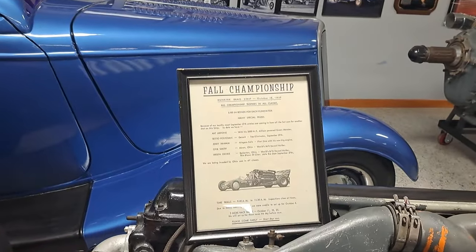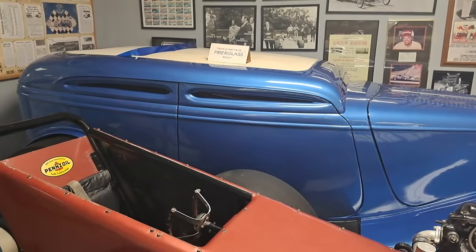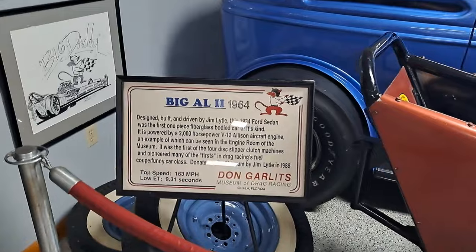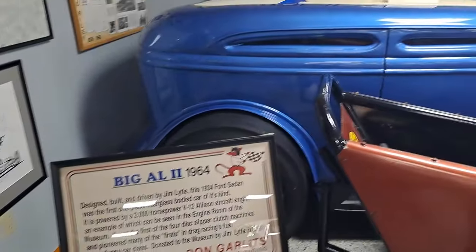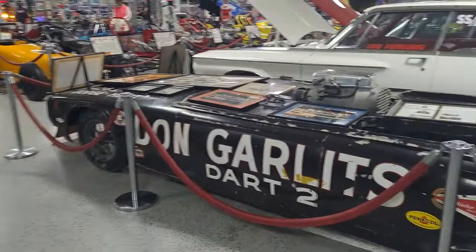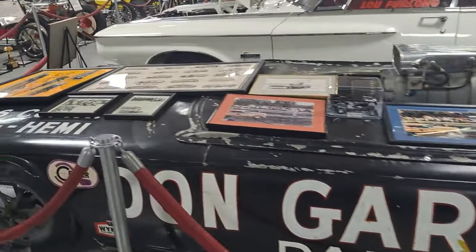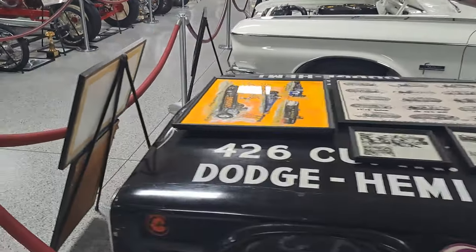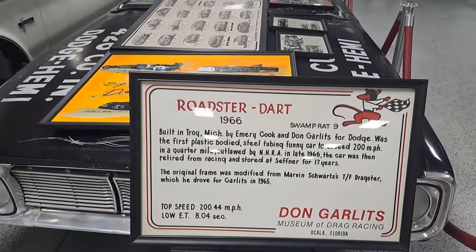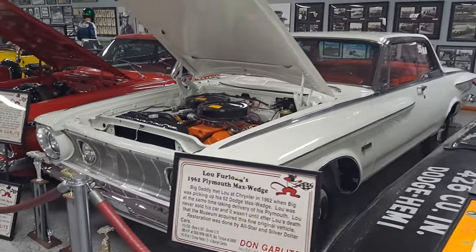Fall championship, 1959. There's a fiberglass two-door — look at the little slits for windows. That one was built in 1964 with an all-fiberglass body. Look at this Dart here — Don Garlitz, 426 Hemi in it. Roadster Dart. There's a 62 Plymouth with a Max Wedge 413.